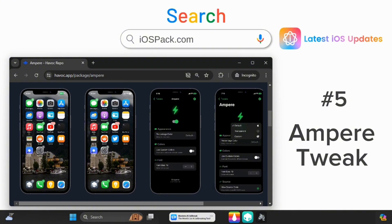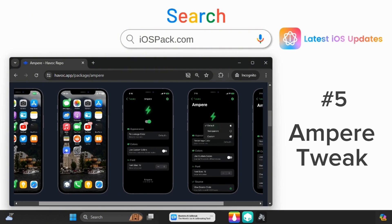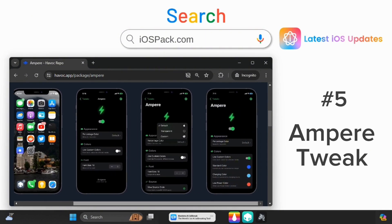Monitor battery health with Ampere. Get iOS 16's battery indicator on iOS 15 devices.